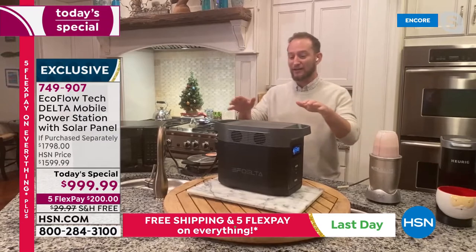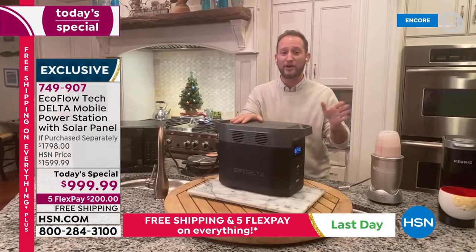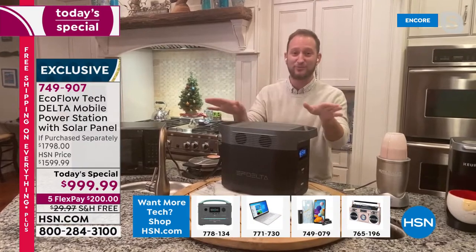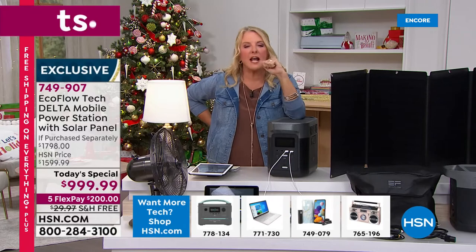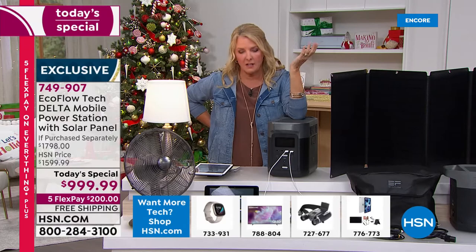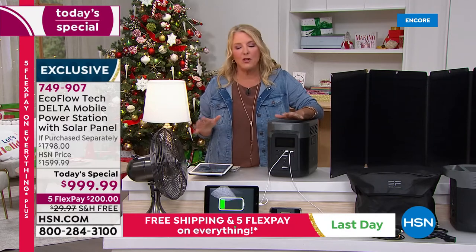There's nothing to be scared of here — no toxic fumes running it inside your home. It's electric, and right now it's the best price we've ever done. I know it's not the cheapest thing we sell at HSN, but I think it's one of the most important. There's nothing worse than being in a severe emergency without power. Hundreds of reviewers rave about this system.